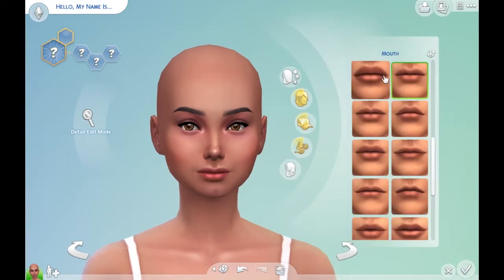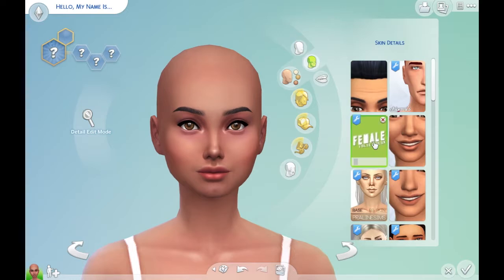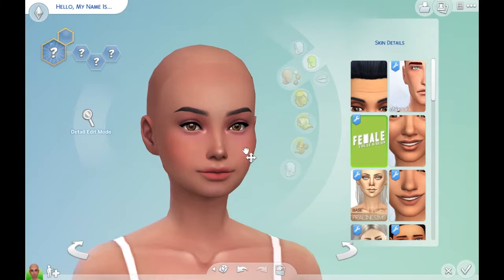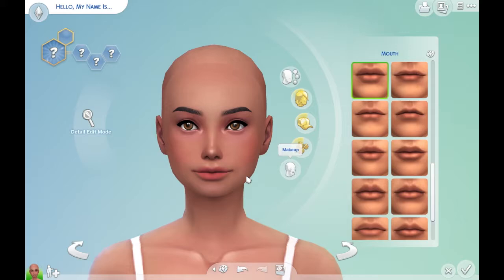I'm going to change your mouth — that's too big. I didn't put on my favorite skin. Skin details — there we go. See, it just makes it look so much better. Okay, bring that in, small it. There we go.